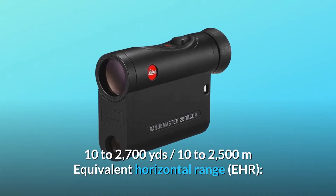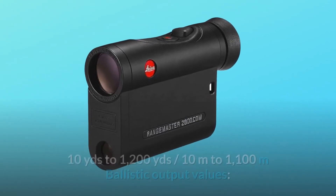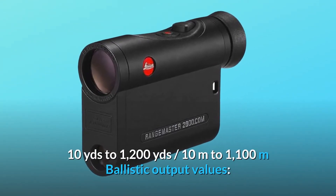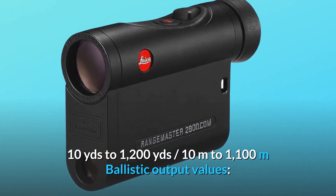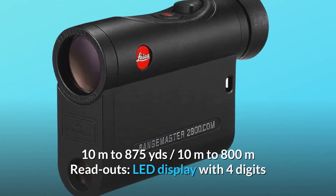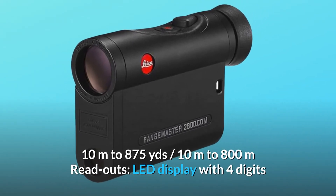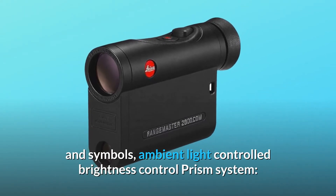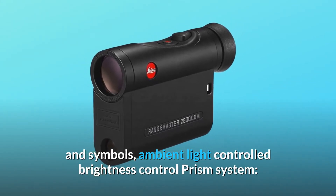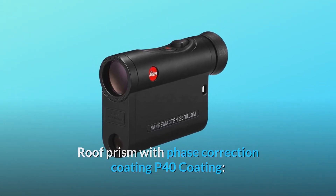Range: 10–2700 yards, 10–2500 meters. Equivalent horizontal range (EHR): 10 yards to 1200 yards, 10 meters to 1100 meters. Ballistic output values: 10 meters to 875 yards, 10 meters to 800 meters. Readouts: LED display with four digits and symbols, ambient light controlled brightness. Prism system: roof prism with phase correction coating P40.